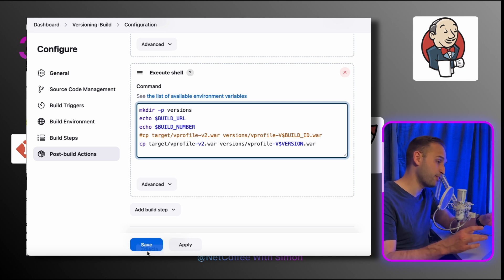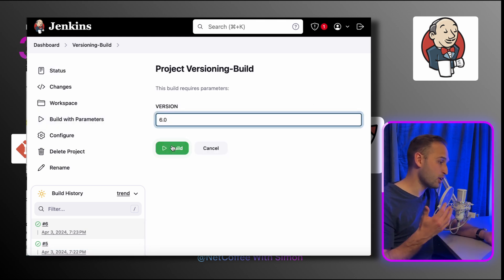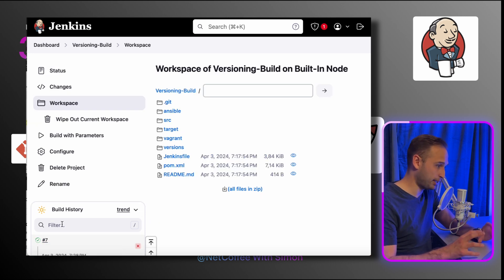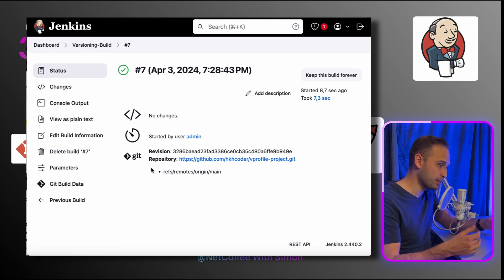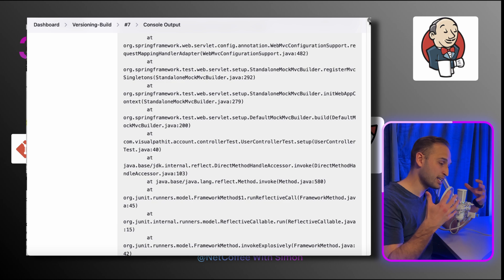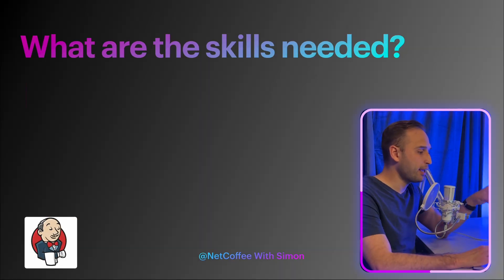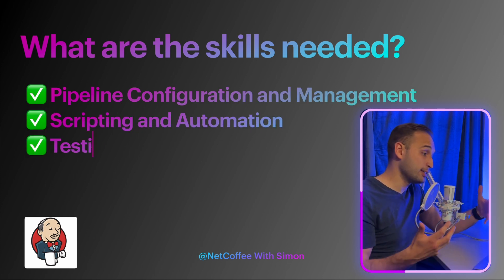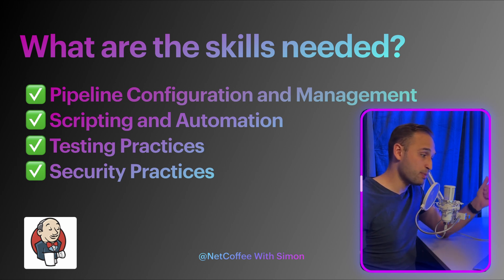This is where we come to the second phase, which is continuous deployment. Upon successful completion of the CI pipeline, Jenkins can trigger a CD pipeline for deploying the application. This may include stages for deploying to various environments. Tests like smoke testing and acceptance testing might be executed post-deployment to ensure application functionality.